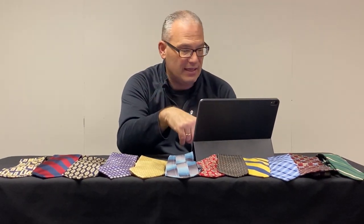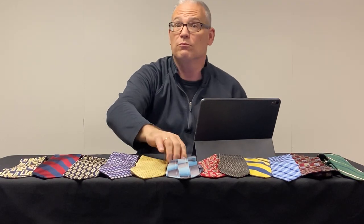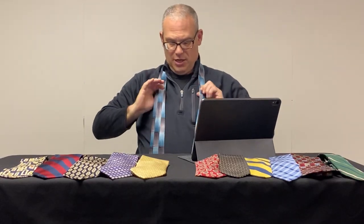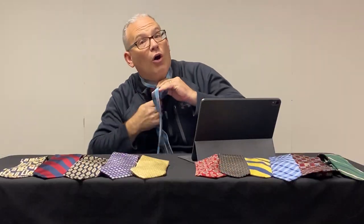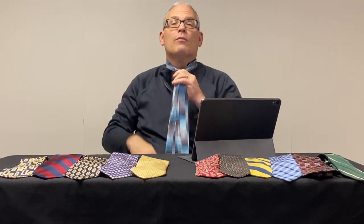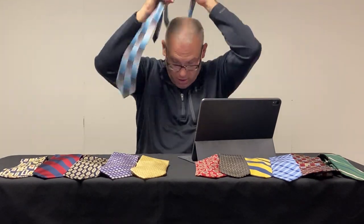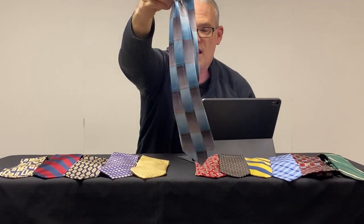That is how you actually tie a tie. Let me show you real quick — I'll put this tie on my neck here. Over, around, and down through, around again, and up through, and then you take this big part and put it through this little part right here. Ta-da! There is a full Windsor tie all nicely done. If you do it wrong, it may not hold together — you may have to re-tie it.